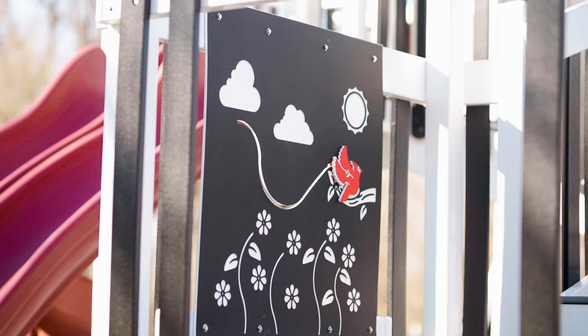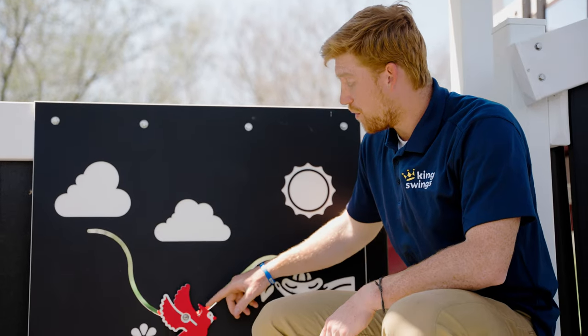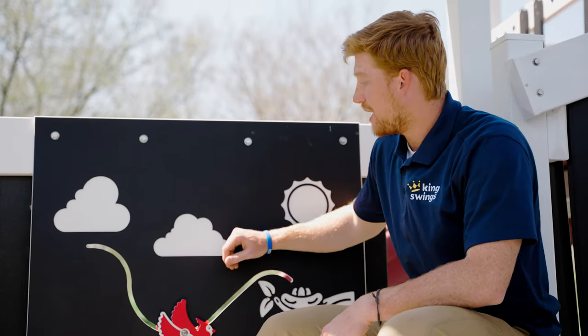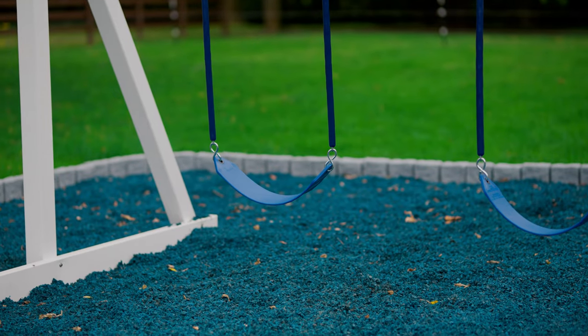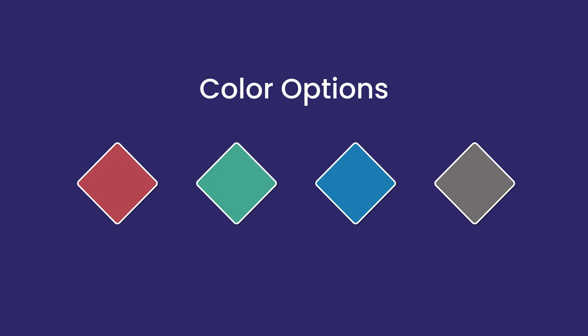The bird panel can have a different color background; however, the bird will always remain red. There will also always be white accent marks in the background no matter what the color is. Your slide and swing color options are blue, red, green, and gray.